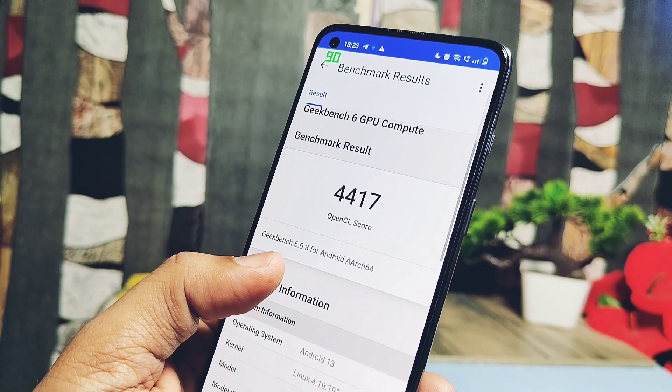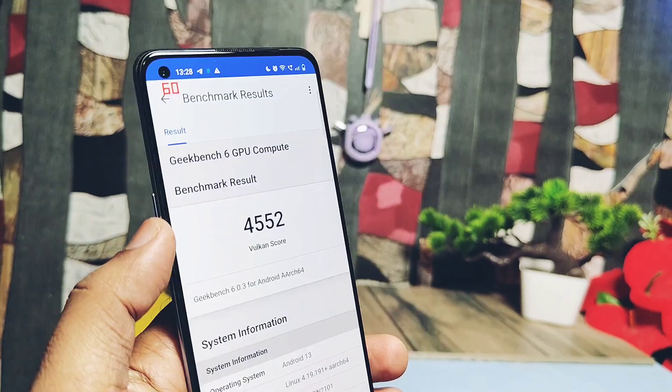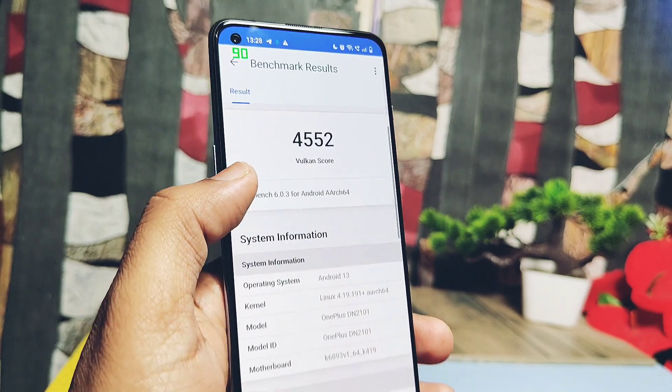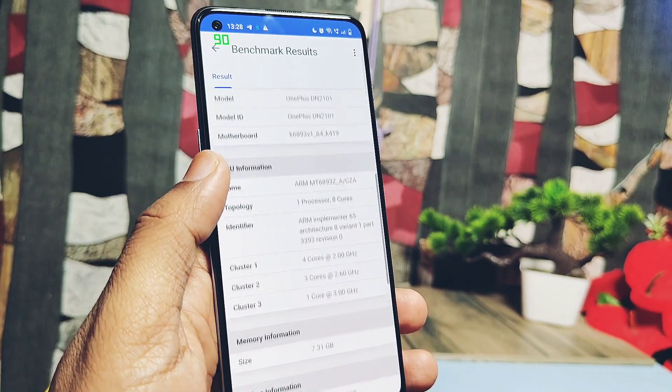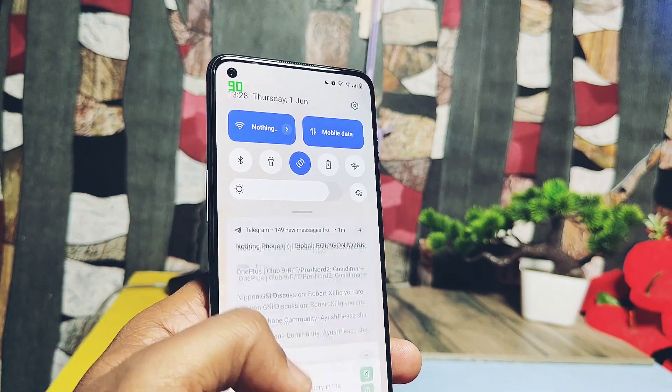Next, I did the GPU graphics performance test for OpenGL and Vulkan graphics. We got scores of 4417 and 4552. For the old build, we got 4569 and 4568. The old build has slightly higher scores for both OpenGL and Vulkan graphics compared to F45.